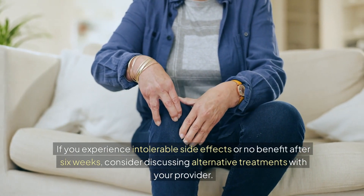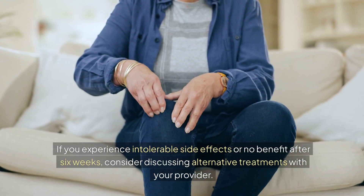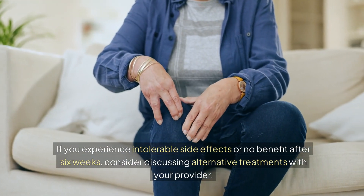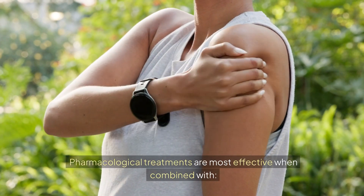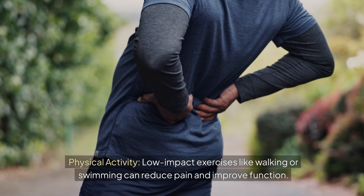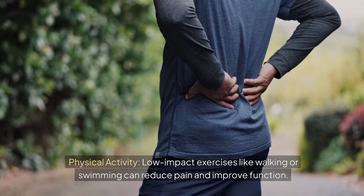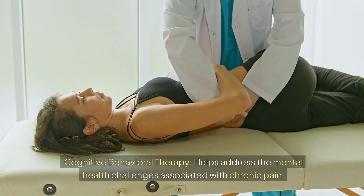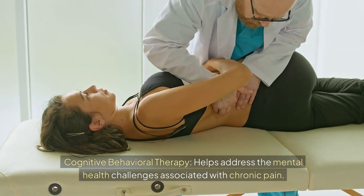If you experience intolerable side effects or no benefit after 6 weeks, consider discussing alternative treatments with your provider. Pharmacological treatments are most effective when combined with physical activity. Low-impact exercises like walking or swimming can reduce pain and improve function. Cognitive behavioral therapy helps address the mental health challenges associated with chronic pain.